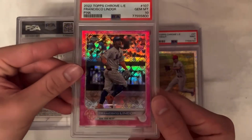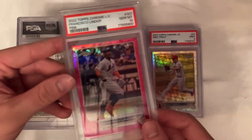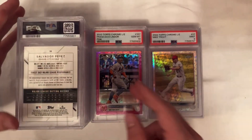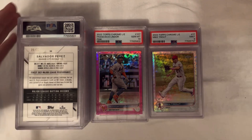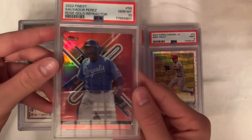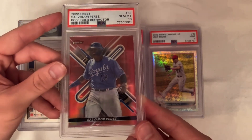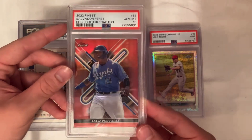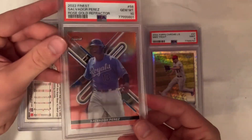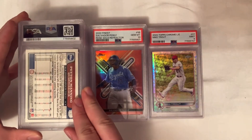Francisco Lindor pink PSA 10, numbered out of 199 — into this one for about $25, hopefully sells for $45 to $50. It's tough with the Mets not having a great year and Lindor being down this year as well. Here's a nice PC card — I do PC Royals cards. Salvador Perez rose gold refractor; I was into this one for $23, bought it for $6 raw. It's PC, so I'm not selling it.